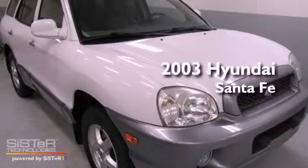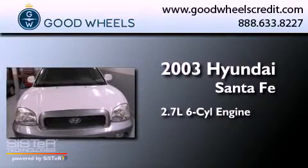This is a 2003 Hyundai Santa Fe. It has a 2.7 liter six-cylinder engine, a four-speed automatic transmission, and four-wheel drive.